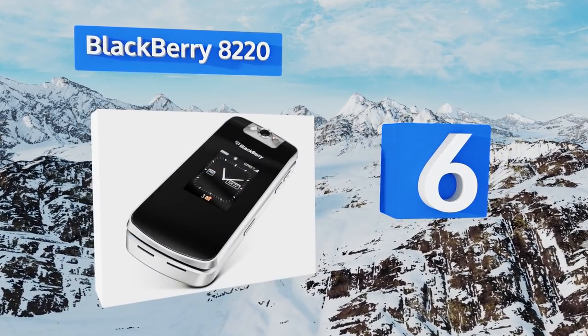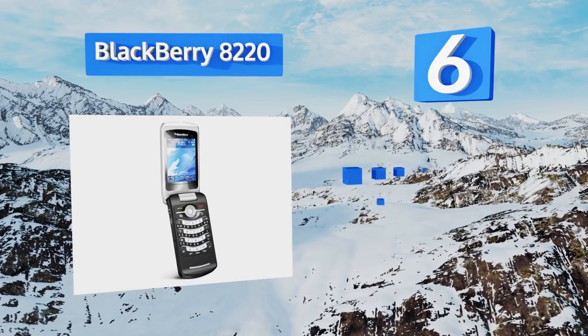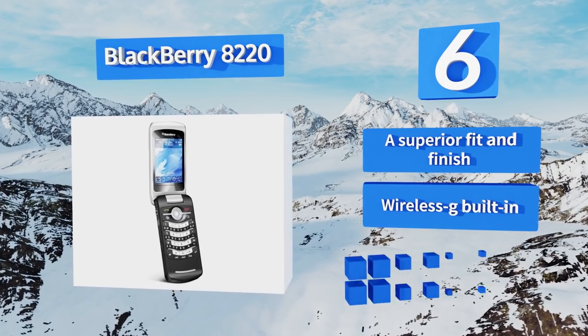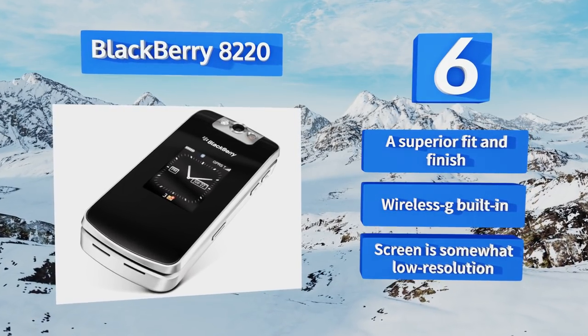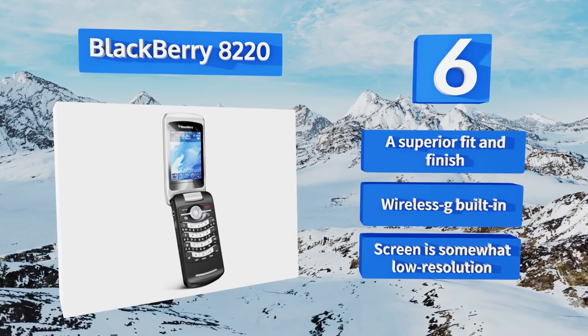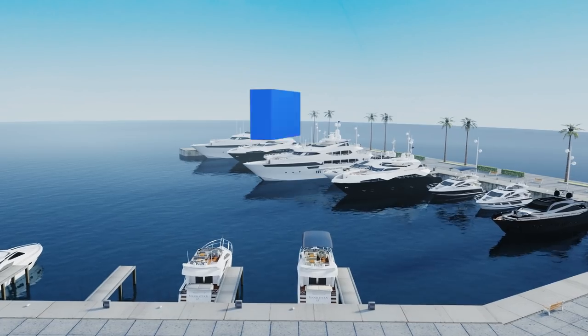Moving up our list to number six, from a classic manufacturer of multi-purpose devices comes the BlackBerry 8220, a well-constructed and reliable unit that's quick and easy to navigate. True to form, it features a condensed QWERTY keyboard and can utilize micro SD storage up to 16 gigabytes. It boasts a superior fit and finish and built-in wireless G; however, the screen is somewhat low resolution.